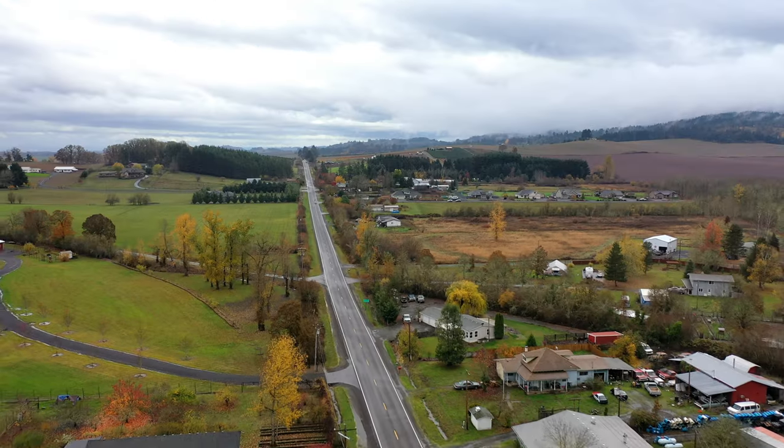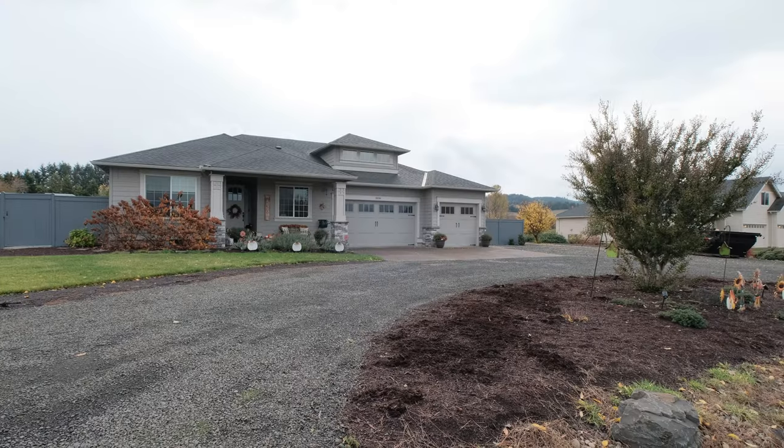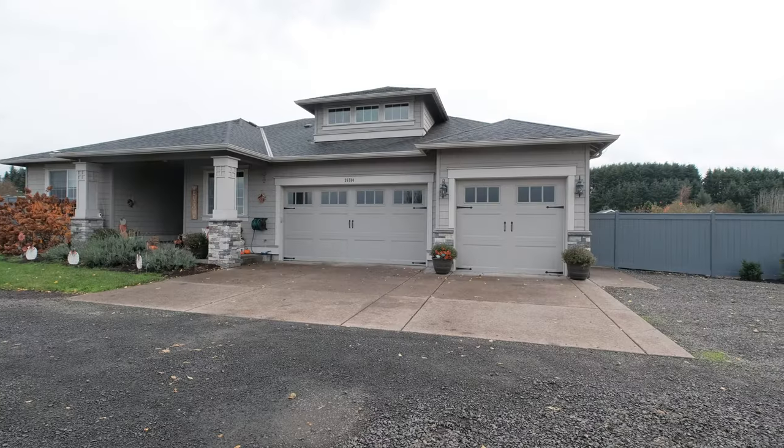I'm really excited to show you this house today. It's a gorgeous home in a nice little subdivision. It's on a county road with six newer homes, and this house sits on just under an acre.